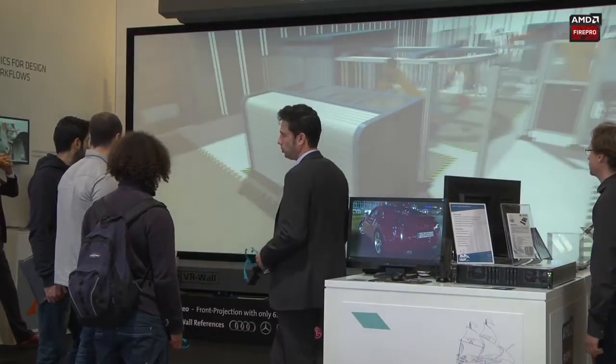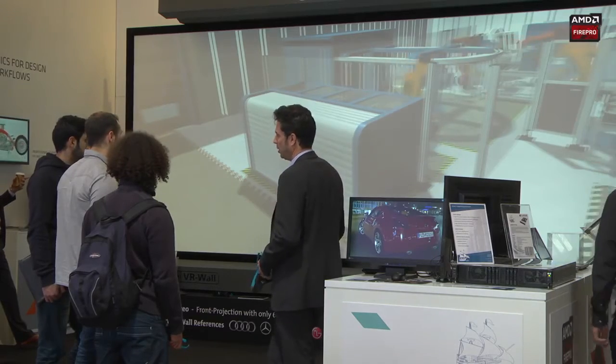Hello, my name is Joseph Schneider. I'm happy to show you our Smart VR Wall product. It's a clustered projector VR wall.